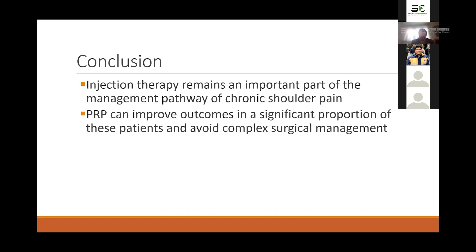In conclusion, injection therapy remains an important part of the management pathway for chronic shoulder pain patients, and PRP can improve outcomes in a significant proportion of these patients and help avoid complex surgical management.